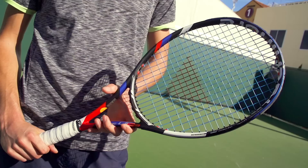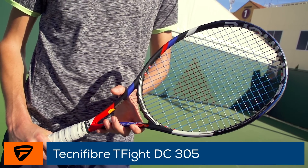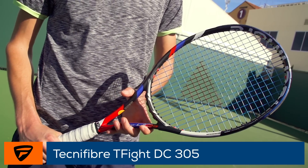Hi, I'm Brittany with Tennis Warehouse. We're here at the BNP Paribas Open on the Tennis Warehouse Demo Court. I'm here with Daniel Medvedev, ATP Pro. We're glad to have him here. Now you're endorsing a Technifiber T-Fight 305 Dynacore. Can you tell us a little bit about the racket and why you like it?